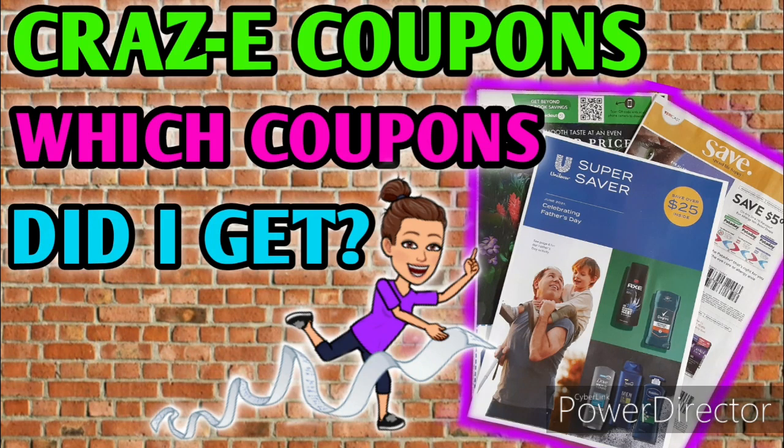Hey guys, it's Crazy Coupons. Welcome back to my channel and I hope you guys are having a great day today. This video is going to be short, sweet, and simple. I'm just going to do a quick flip through of the inserts that I received today and show you guys which coupons are in them.